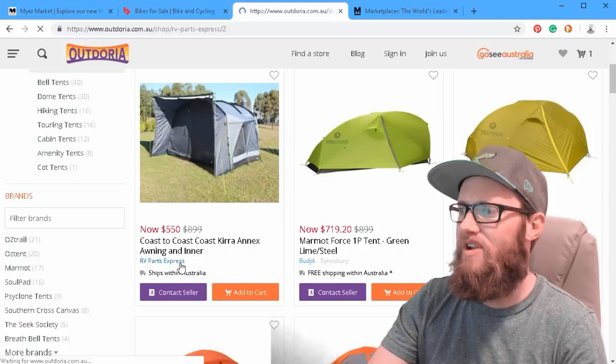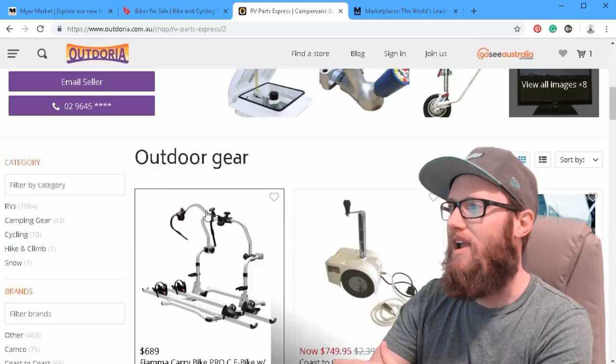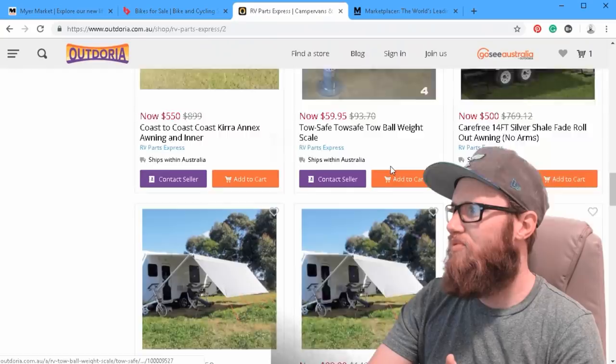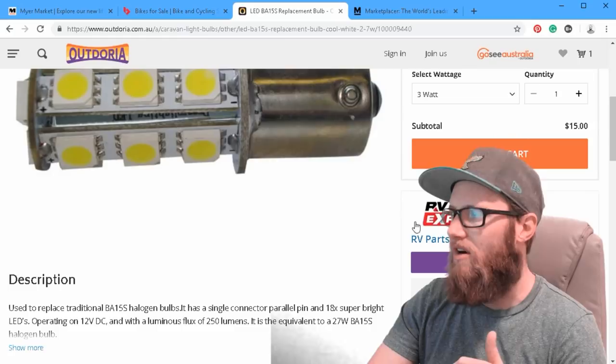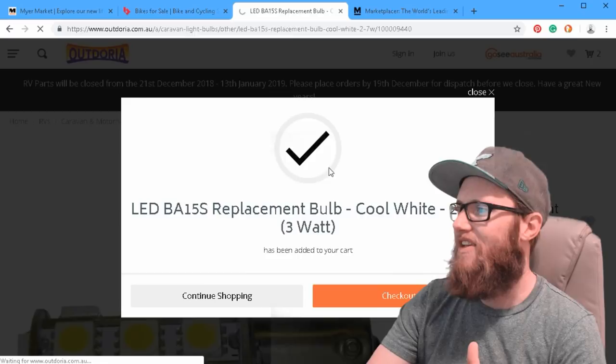Let's look at RVpartsexpress — this is the vendor page on the Outdoria website on the Marketplacer platform. Right here we can see all their adverts for their hot items. If I'm in the market for one of these little LED replacement bulbs, I come to Outdoria.com and I buy it — and when I'm buying it, I'm buying it from RVpartsexpress, not from Outdoria. Then I make my order, add it to cart, and check out, just like normal.